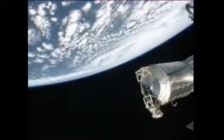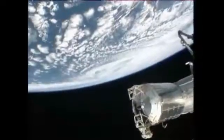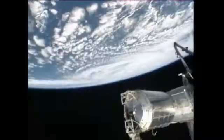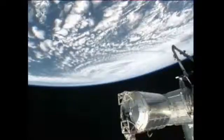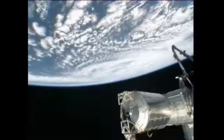Flight Director Royce Renfrow there giving the crew on board the station a heads up. They can also get their cameras out to take some photos of the hurricane as they pass over. Looks like it's just starting to come into view here.